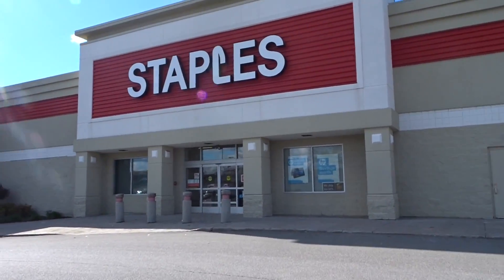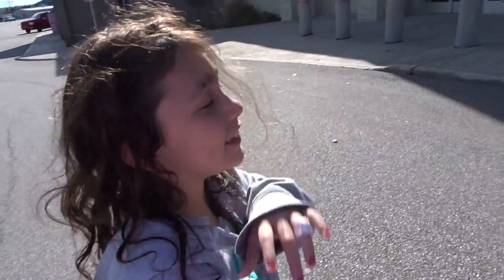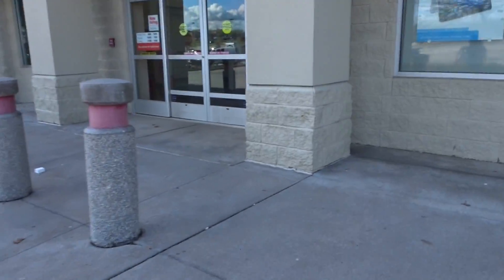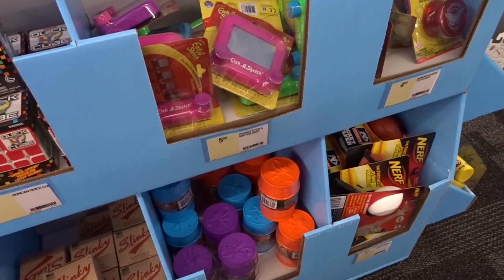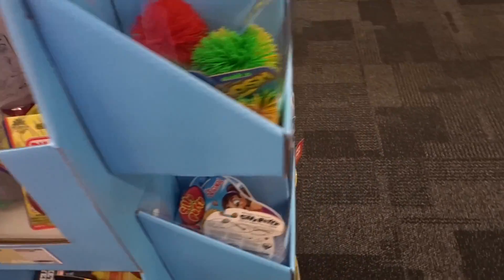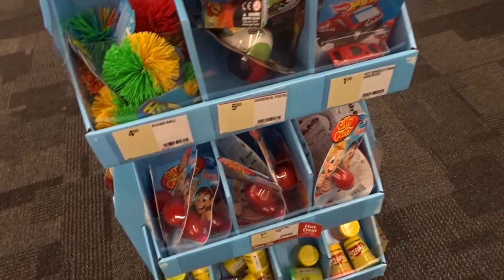Alright guys, so we are in Staples. A lot of you have said that they have new squishies here. We are on vacation so we're not where we normally are. We're gonna see what this Staples has. This is a $5 or less section. They have Slinkies, Monkeys in a Barrel, Nerf - the Five Below section. Five Below, Coosh Ball, Silly Putty, Play-Doh.